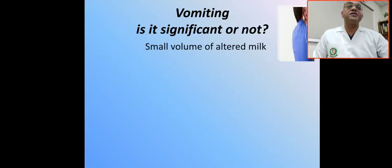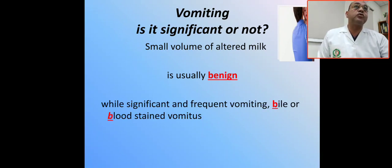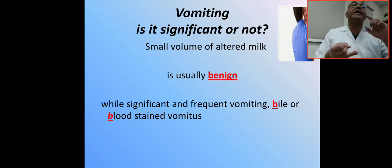So what are the indicators for feeding intolerance? The first indicator is vomiting. You have to ask yourself: is the vomiting significant or not significant? If the baby has a small volume of altered milk or milky vomit, it is usually benign.